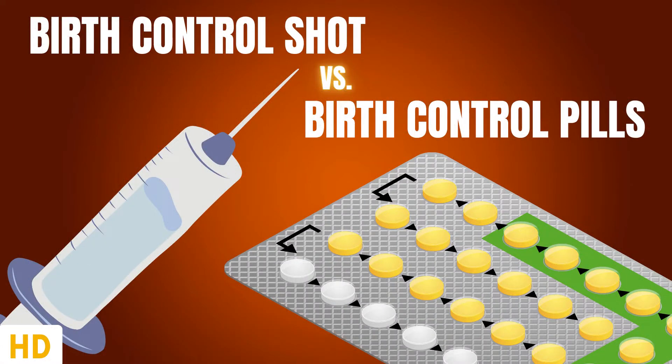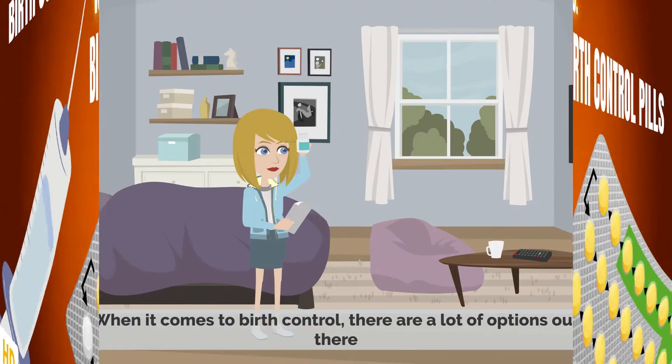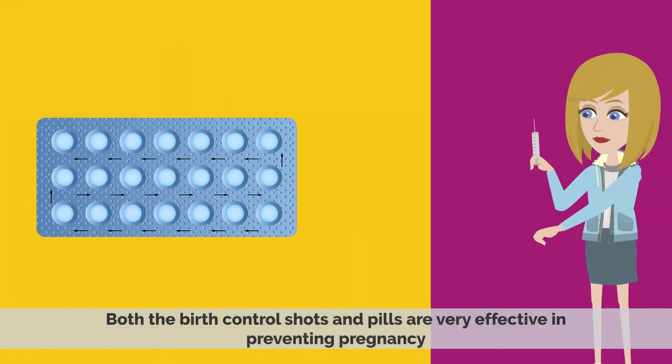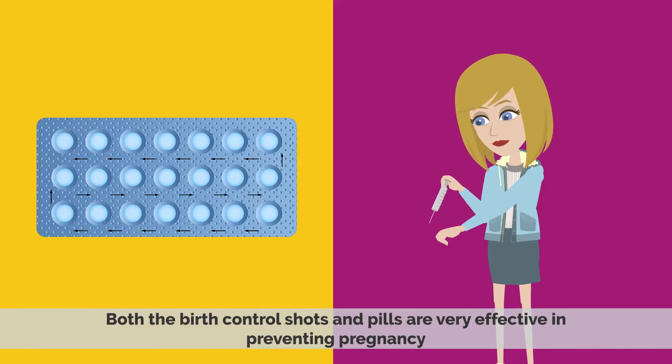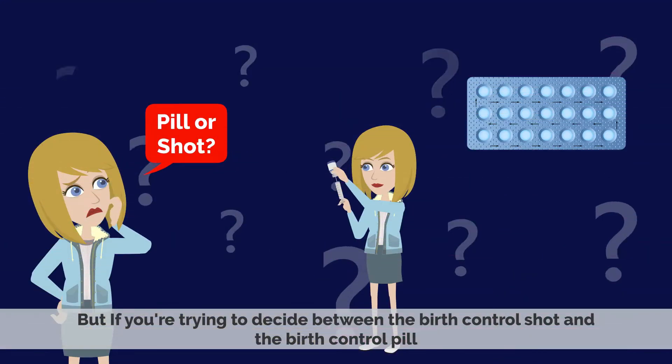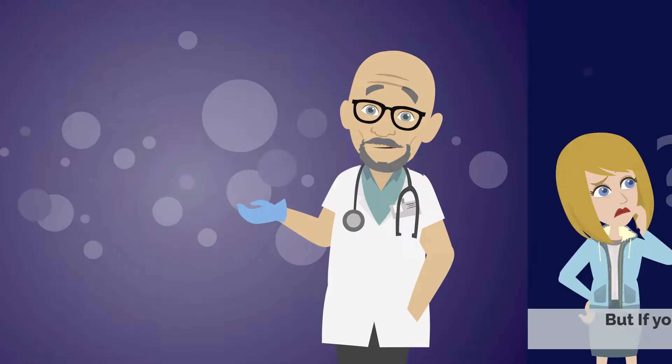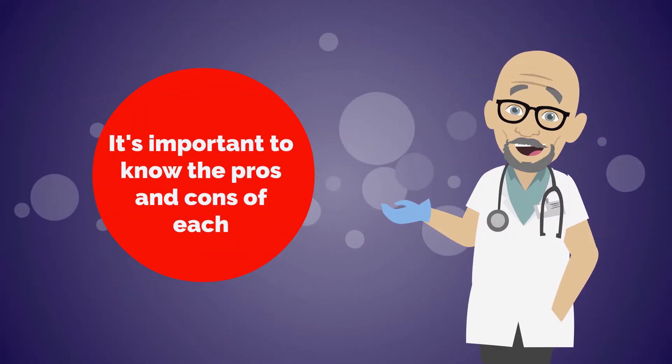Today's video topic is birth control shot versus birth control pills. When it comes to birth control, there are a lot of options out there. Both the birth control shot and pills are very effective in preventing pregnancy. But if you're trying to decide between the two, it is important to know the pros and cons of each.